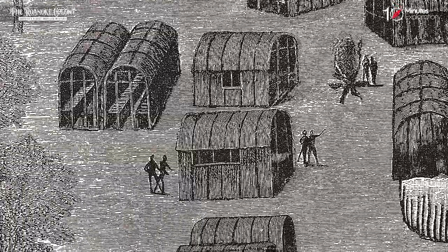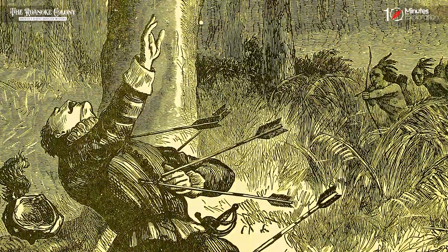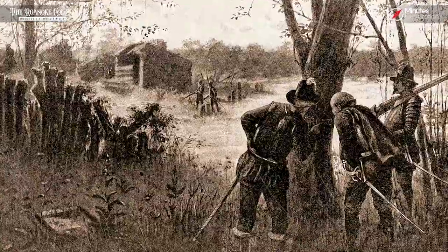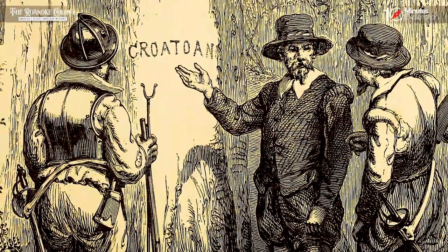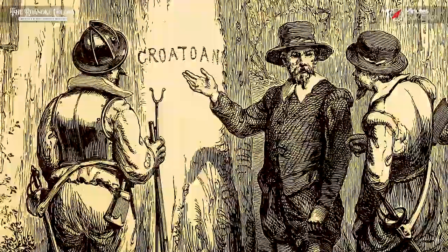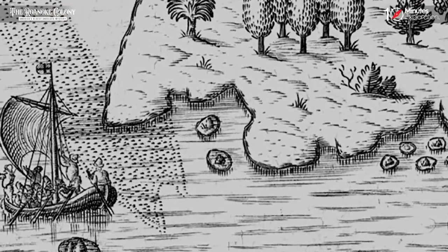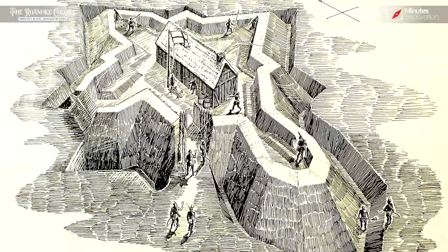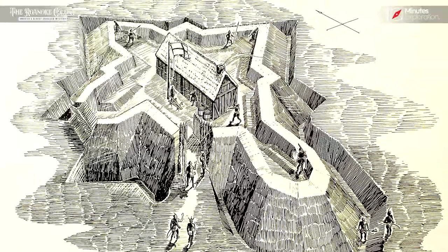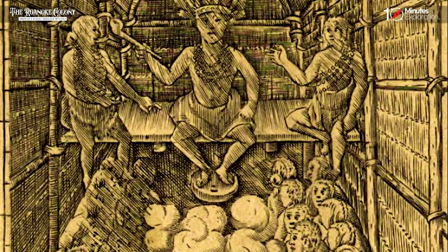The entire colony had vanished without a trace. There were no signs of struggle or violence, but the buildings had been dismantled. It was as if the settlers had disappeared into thin air. The only cryptic clue left behind was the word Croatoan carved into a tree. The mystery deepened as Croatoan referred to a nearby island and Native American tribe. It was agreed upon beforehand that if the settlers were forced to leave, they would leave behind a clue indicating their destination.